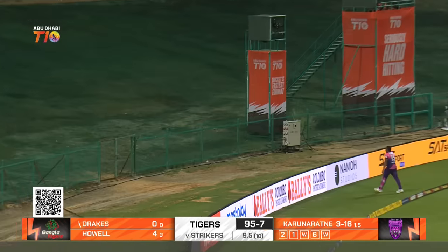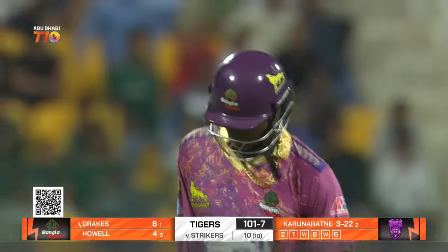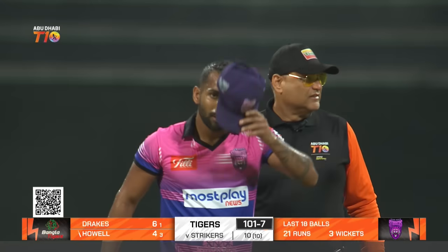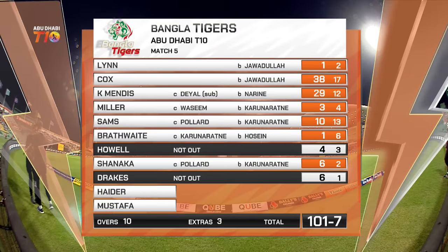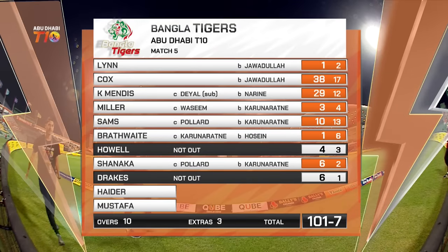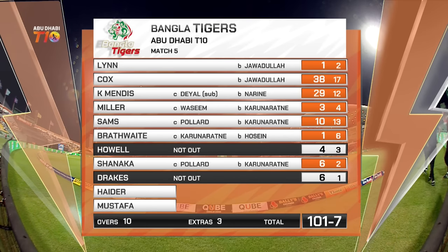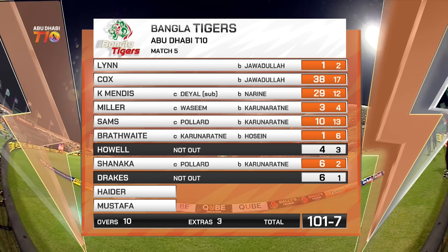Last ball — launches that one and yes it has, that's brought up a hundred as well. That is a wonderful shot to finish the innings. It's given them some sort of total — they certainly collapsed quite dramatically after that great start and they end up with 101 for seven. The Bangla Tigers getting 101 for seven — they messed that up a bit because Cox and Mendes were terrific. It was 61 for one two balls into the fifth over and they suddenly collapsed, losing seven wickets along the way.